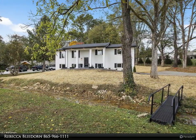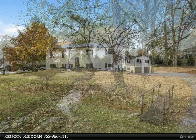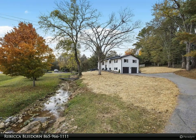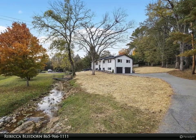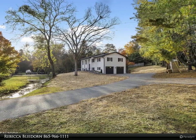This home is like getting a brand new home. Freshly painted, all-brick home sitting on prestigious Westland Drive, very close to downtown, Neyland Stadium, UT campus, the new baseball stadium, restaurants, shopping, hospitals, and more.